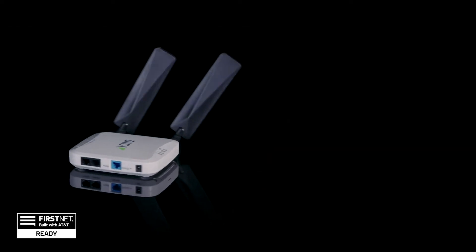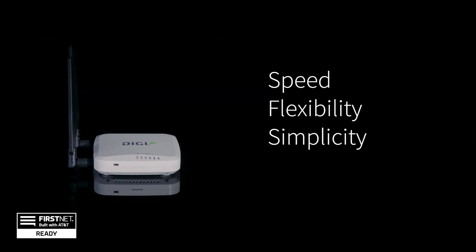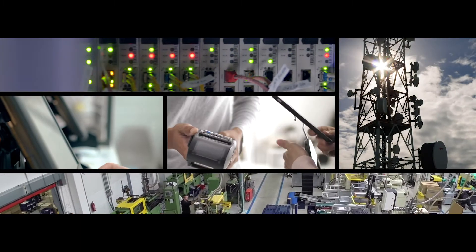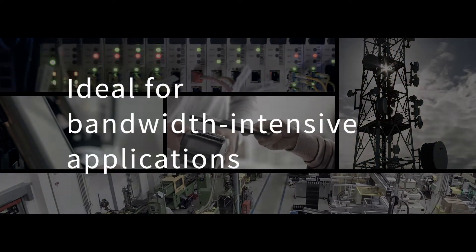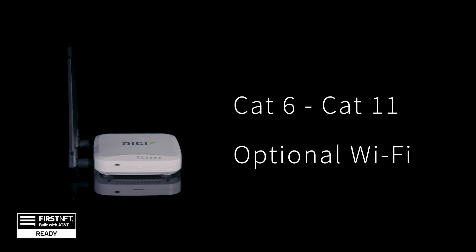This remarkable device delivers internet speed, bandwidth flexibility, installation simplicity, and modem updatability businesses need to succeed. Let's talk internet speed first. Ideal for bandwidth intensive applications, Digi EX15 is powered by a suite of DigiCore plug-in modems that support a range of LTE speeds, from Cat 6 to Cat 11, including optional Wi-Fi. You choose what's best for your business success.